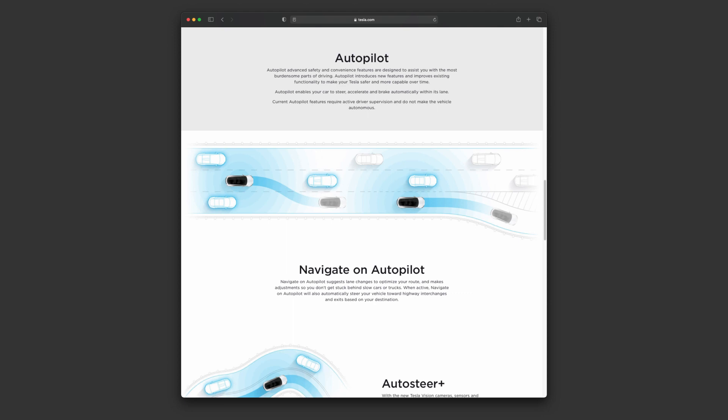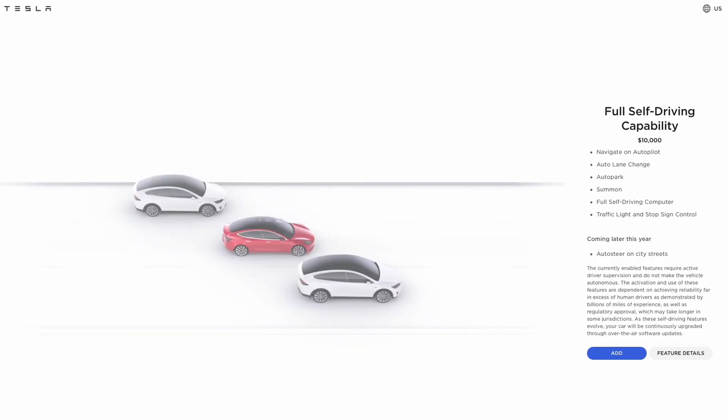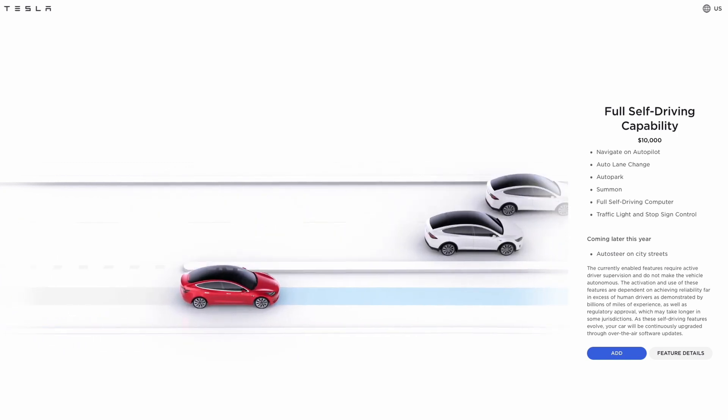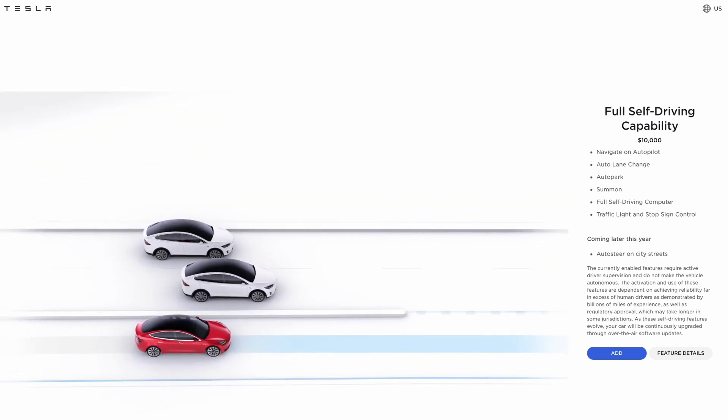Similarly, Tesla's website says this about its autopilot system: current autopilot features require active driver supervision and do not make the vehicle autonomous. And that can be a bit confusing because Tesla also has a feature you're able to purchase called full self-driving, but spoiler alert, it does not do full self-driving, at least not yet.